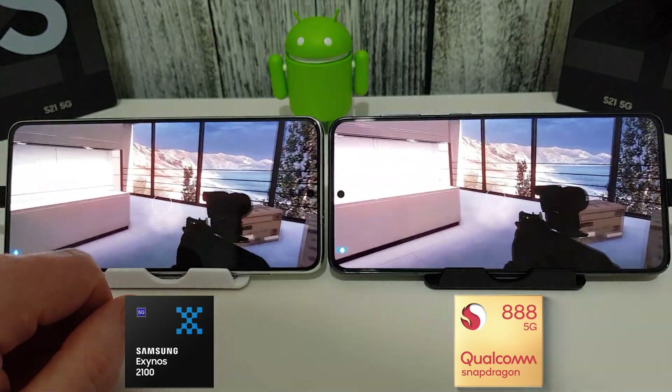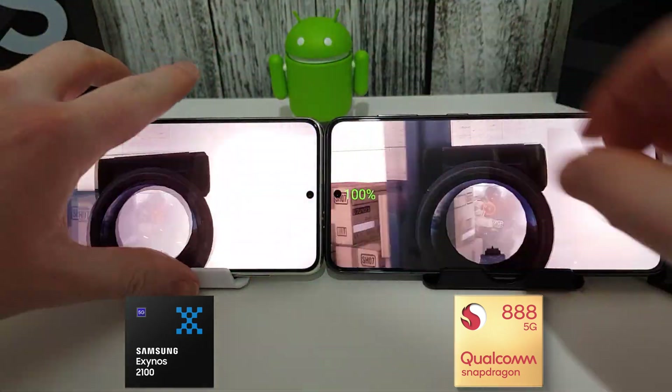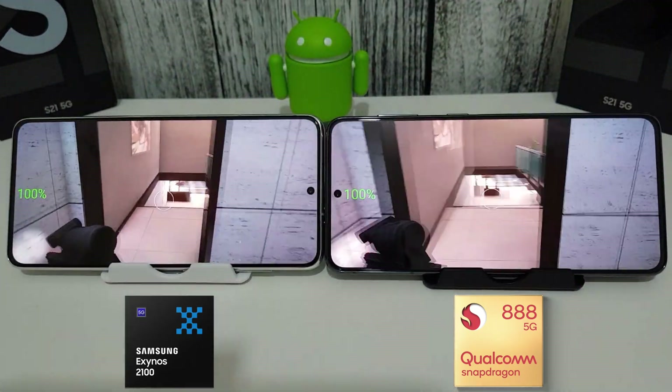It's as fair a test as possible and this isn't meant to reflect someone's actual use — just trying to work out any difference between the Exynos and the Snapdragon in efficiency. Anyway, I'll unplug them from the power now and we'll get on with the test.